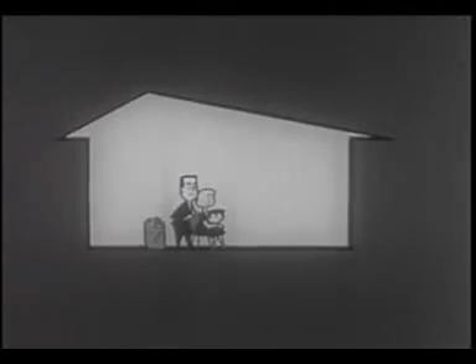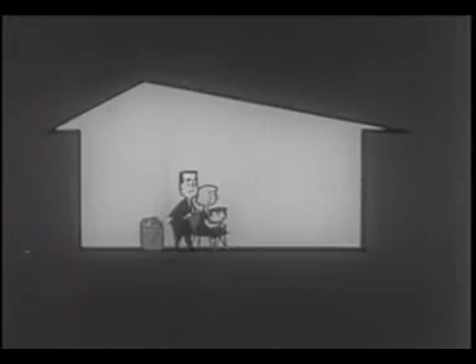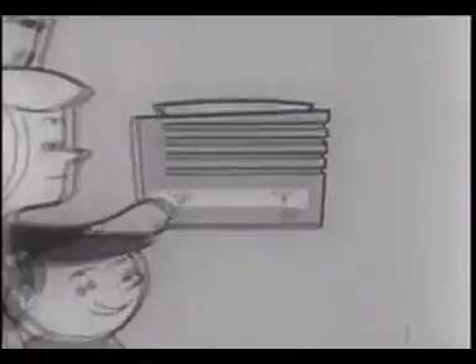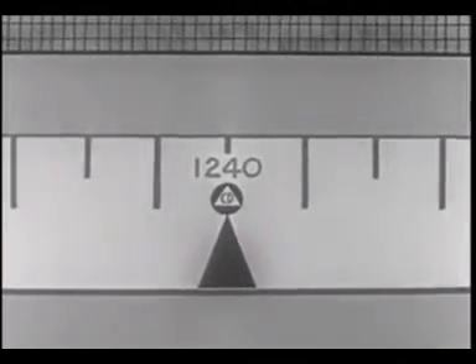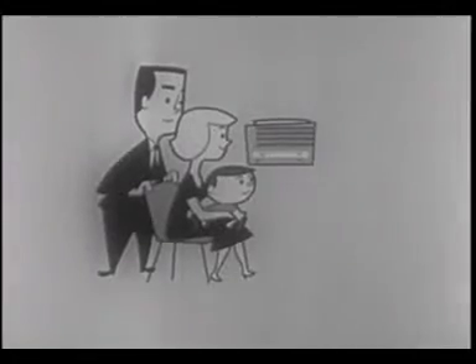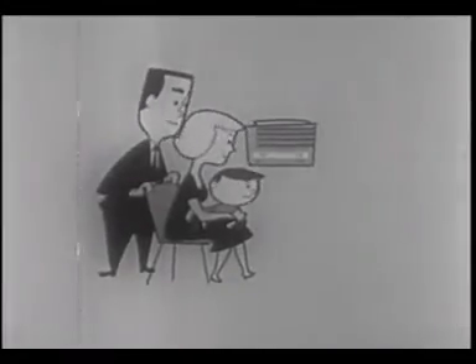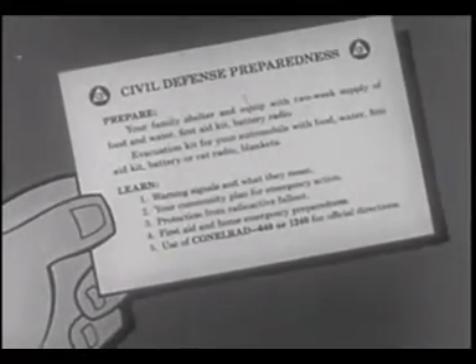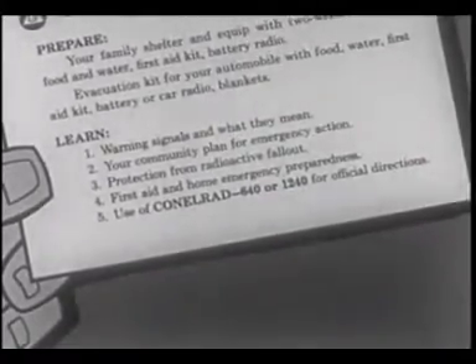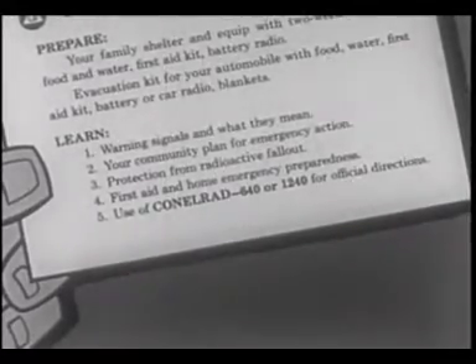Although fallout can be deadly, your chances of avoiding damage from it are much better if you follow the directions we have given you. During an alert, keep your portable radio tuned to the CONELRAD radio frequencies 640 and 1240 on the AM dial for the latest reports and advice. Right now, today, before there is an alert, take time to learn the civil defense five steps to safety: learn warning signals and what they mean; learn your community plan for emergency action; learn protection from radioactive fallout; learn first aid and home emergency preparedness steps; and learn how to use CONELRAD 640 or 1240 on the AM dial for official directions.